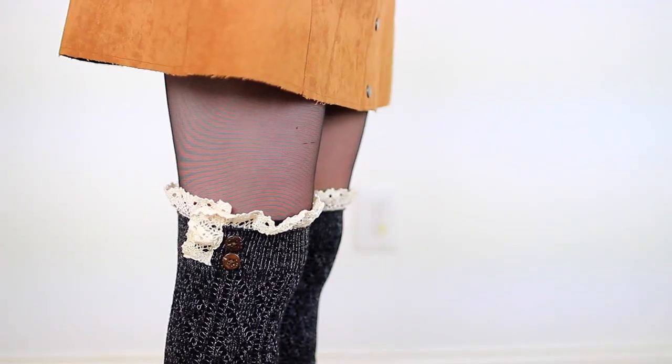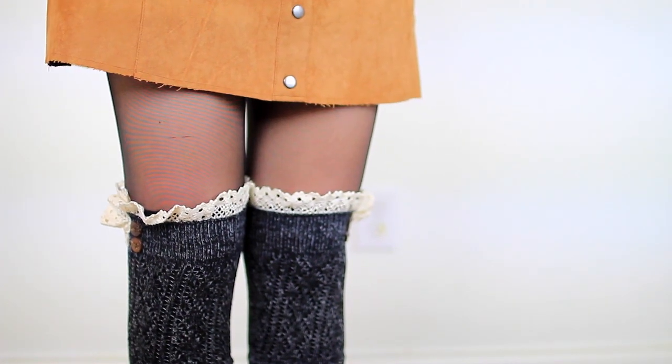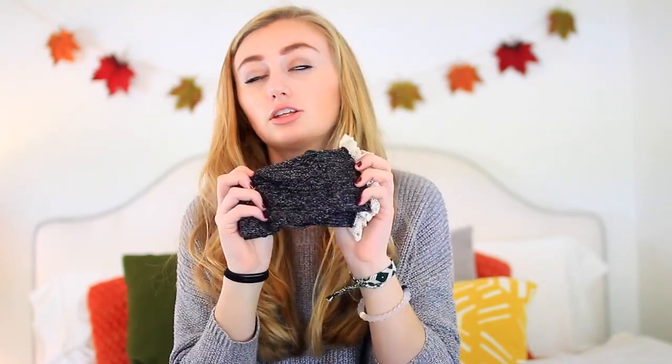To start the clothing section of this haul, I'm going to start off with a store called Altered State, which is in my mall. I'm pretty sure it's a national store. The first thing I got from Altered State — I thought they were knee-high socks, but they're actually not. They're cut off at the bottom, so I guess they're like boot socks. They have this lace at the top and a few buttons, which I thought was so cute.